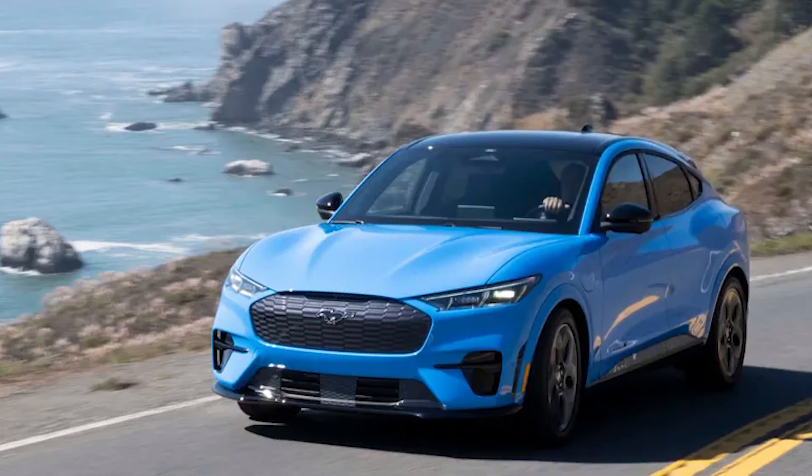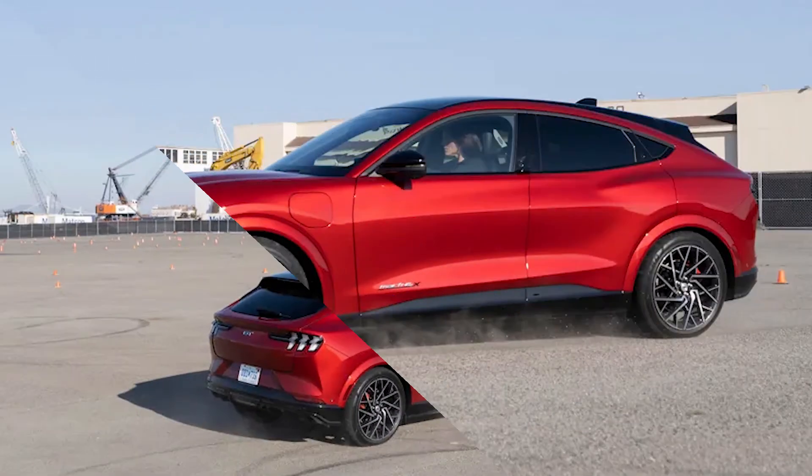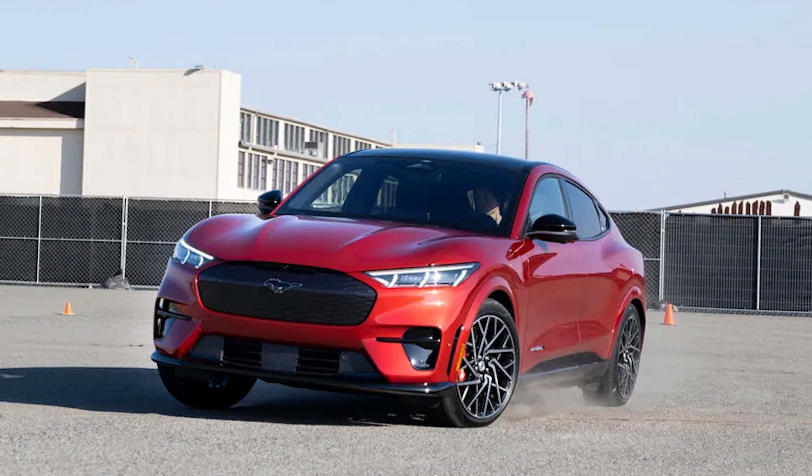Overall, the safety on just a standard Mach-E is impressive, but the GT trim also offers another level pack which includes automatic parking and hands-free driver aid, which will offer semi-autonomous driving with warnings for particularly tricky situations where the driver needs to take back control. The add-on is priced at $1,900.